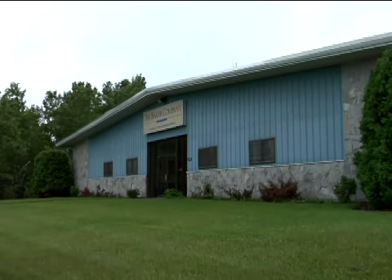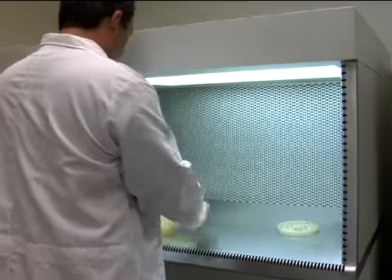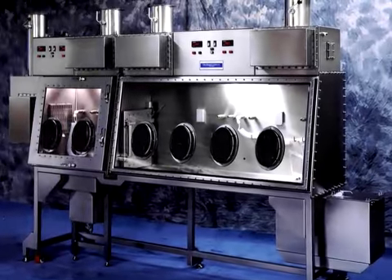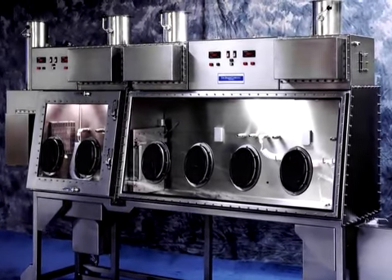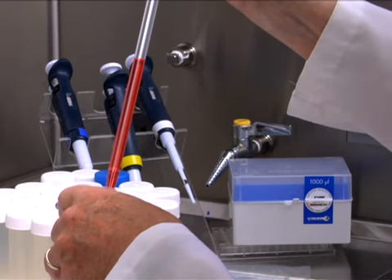The Baker Company is also independent and privately owned, which allows us to pursue our work without compromise in the best interest of our customers. From basic clean benches to highly specialized Class III containment for the world's deadliest viruses, we design and build biocontainment systems for a wide range of applications that make the work possible.